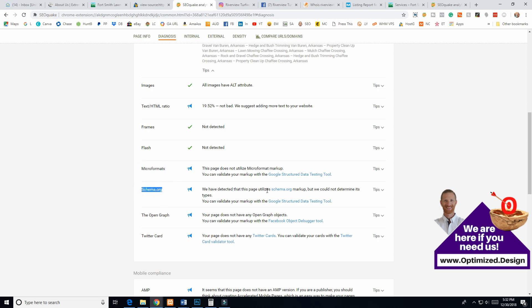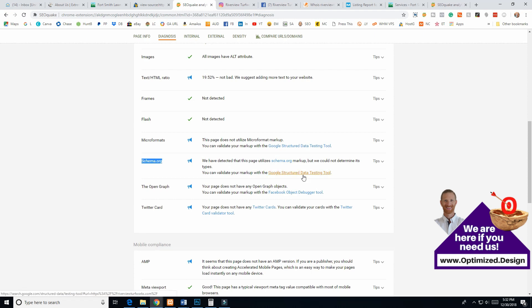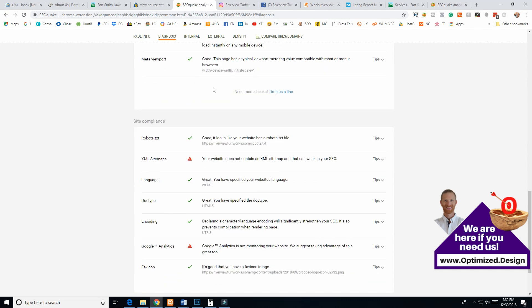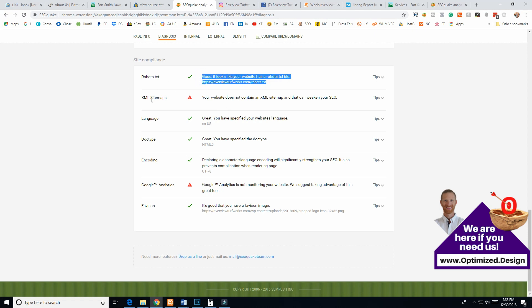Don't worry too much about micro formats — focus on schema. Get the WP Schema Structured Data plugin (I believe it's by Casey SEO Pro) and set it up site-wide for local business. Then go to each services page and mark them up as a service. Yoast will take care of connecting Open Graph and the Twitter card. AMP is pretty advanced so we won't get into that. You've got robots.txt set up — that's good. For the sitemap, Yoast will handle that too; you just need to grab it from Yoast and put it into Google Search Console.